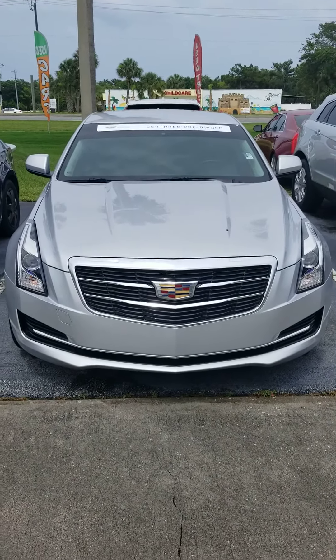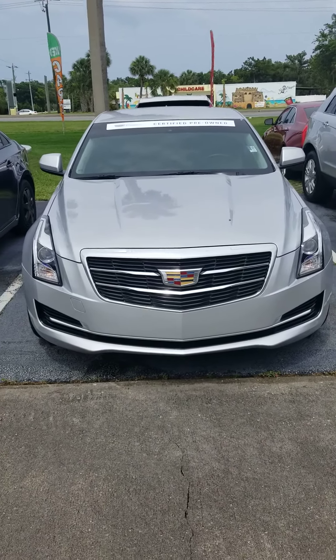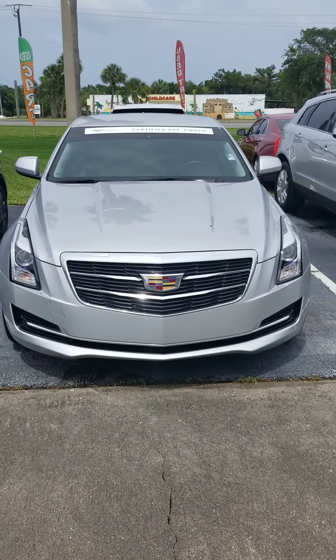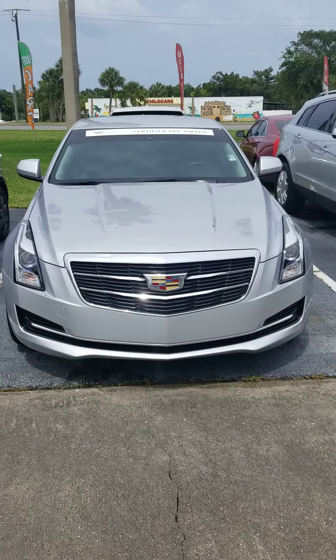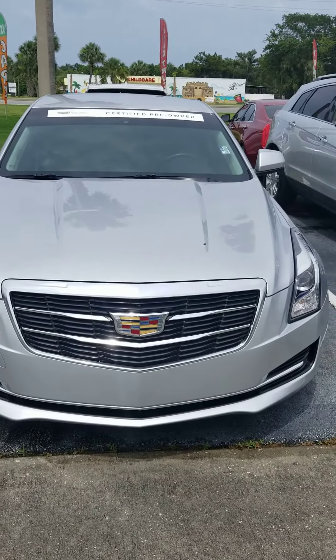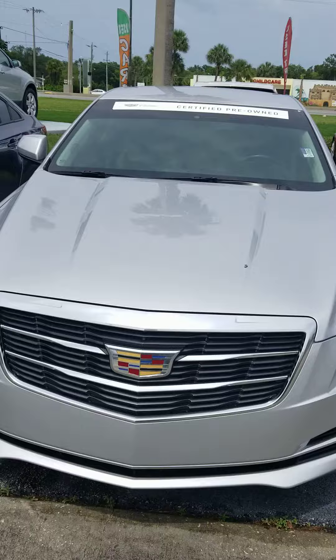Hey Christelle, this is Ken Cristiano here at Ritchie Cadillac in beautiful Daytona Beach. We just got off the phone, and we were inquiring about certified pre-owned Cadillacs — we decided this one is pretty much gonna fit your bill of what you're looking for.